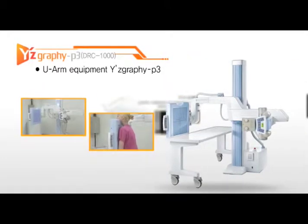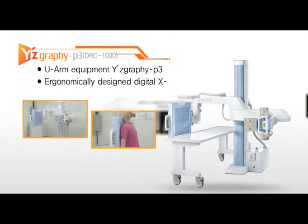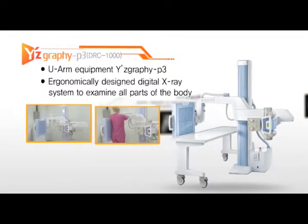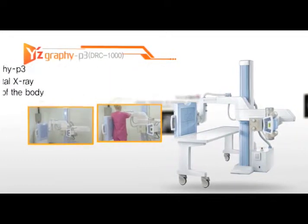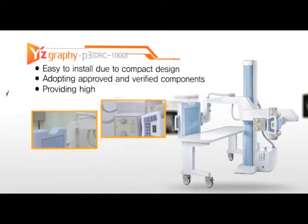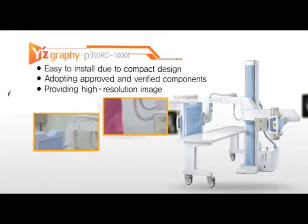Exmaru 1417P is an ergonomically designed U-arm type digital X-ray system which examines all parts of the body. The compact design makes it easy to install, and it provides a high-resolution image by adopting approved and verified components.